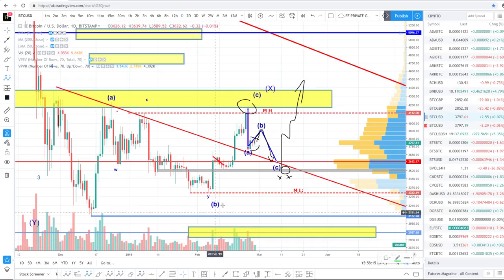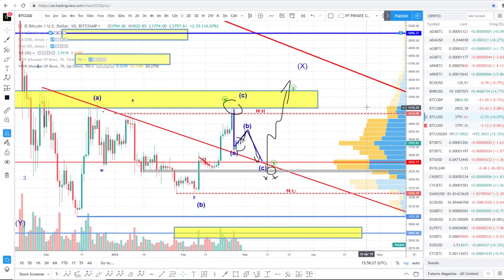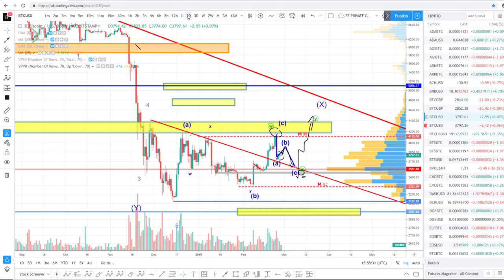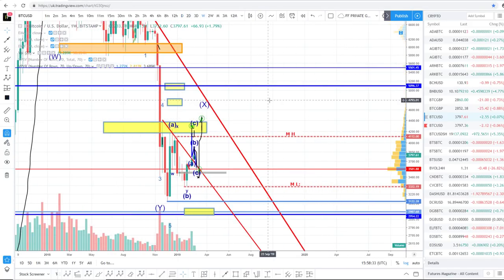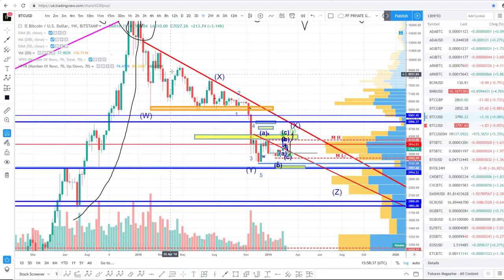Potentially there's one more movement up which would make this entire sequence a W-X-Y to form the larger X wave. So ultimately it's a W-X-Y where the Y is itself a W-X-Y forming an X wave, and then we end up going lower again. This weekly trend line going all the way back to last year has been touched one, two, three, four, five, six, seven, eight, nine times — it is clearly a very important line.